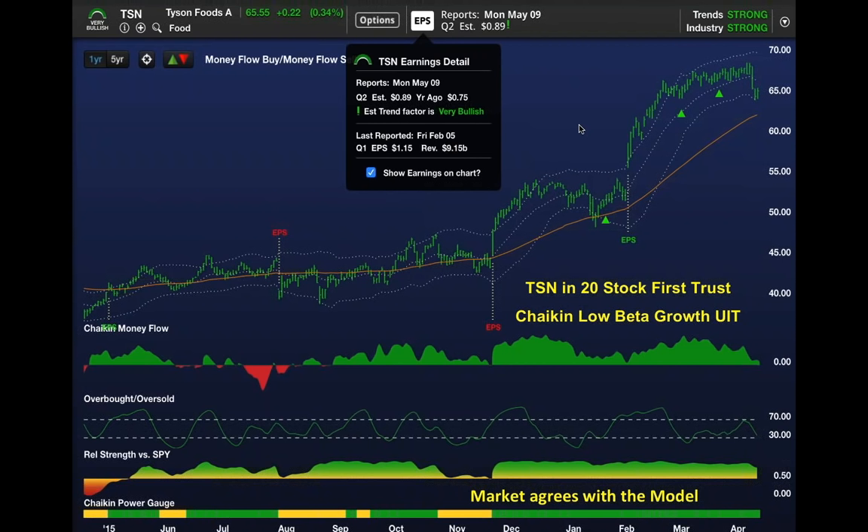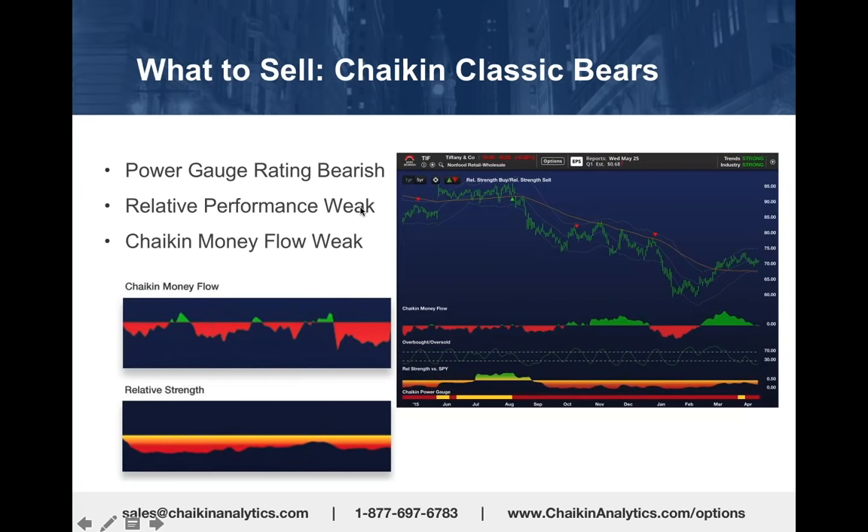Here is a perfect example of the classic Chaikin bull. Now let's look at a classic Chaikin bear. We have been using Kinder Morgan as our example. Before that, it was Wynn Resorts.